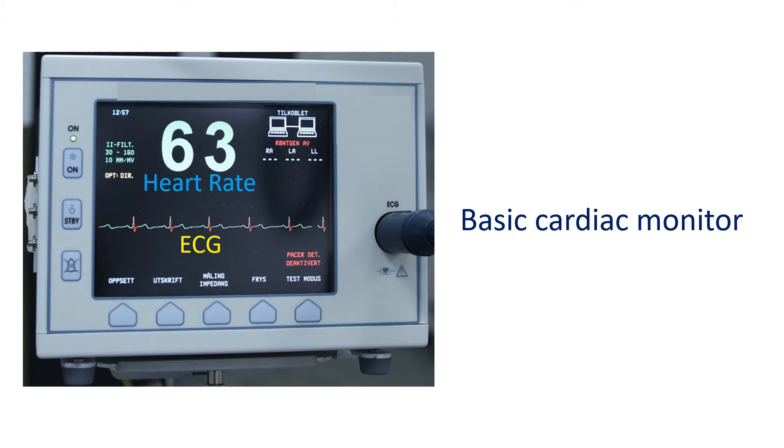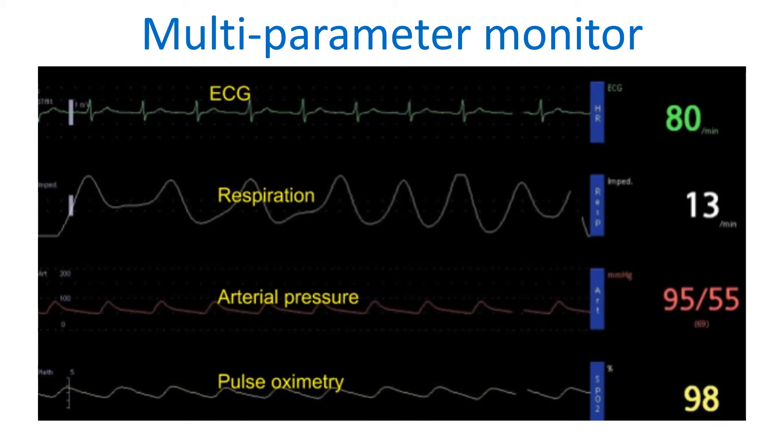Earlier cardiac monitors had just ECG and heart rate displays. Current multi-parameter monitors have invasive and non-invasive blood pressure, respiration, pulse oximetry, pacemaker sensing, and various other monitoring possibilities.